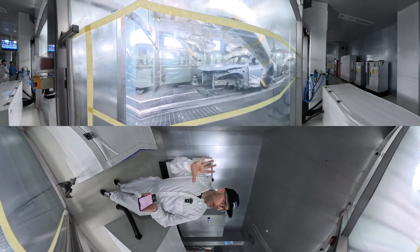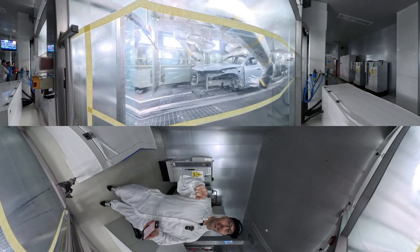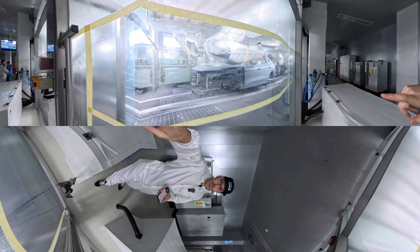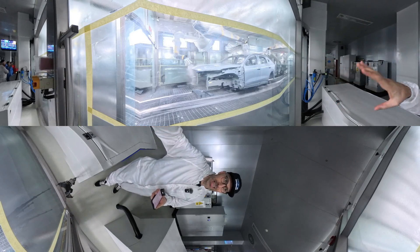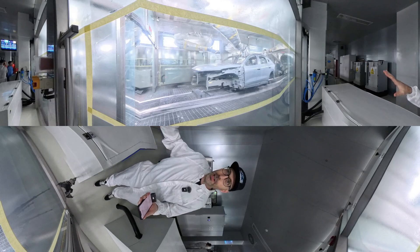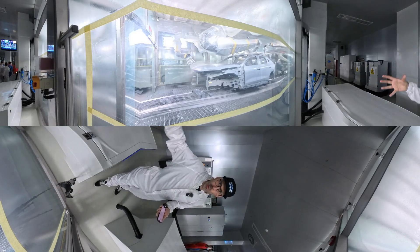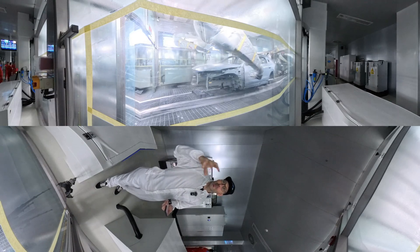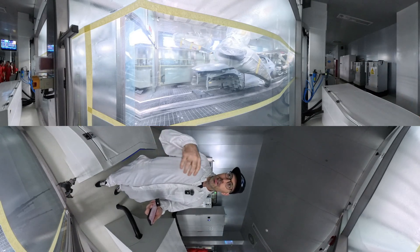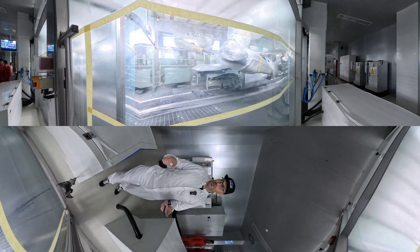Now we're in the paint shop — this is one of the first steps of the paint line. The robots are painting behind me, though these windows are taped up. There's a very clear process: they paint all of one colour first in order to reduce the time spent changing the paint guns for every different car, making the production line much quicker and allowing many more cars to come through.